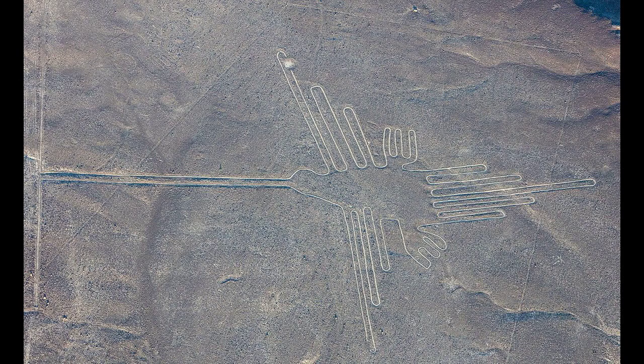The figures vary in complexity. Hundreds are simple lines and geometric shapes, more than 70 are zoomorphic designs, including a hummingbird, spider, fish, condor, heron, monkey, lizard, dog, cat, and a human. Other shapes include trees and flowers. Scholars differ in interpreting the purpose of the designs, but in general they ascribe religious significance to them. They were designated in 1994 as a UNESCO World Heritage Site.